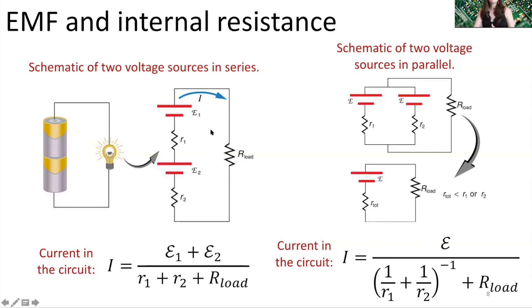With two batteries of the same EMF in series, the total EMF supplied to the circuit is the EMF of the first plus the EMF of the second. Each battery has an internal resistance, so the total internal resistance for series batteries is the sum of their individual internal resistances. Using Ohm's law, the current in the circuit equals the total EMF divided by the total resistance: (EMF₁ + EMF₂) divided by (r₁ + r₂ + R_device).